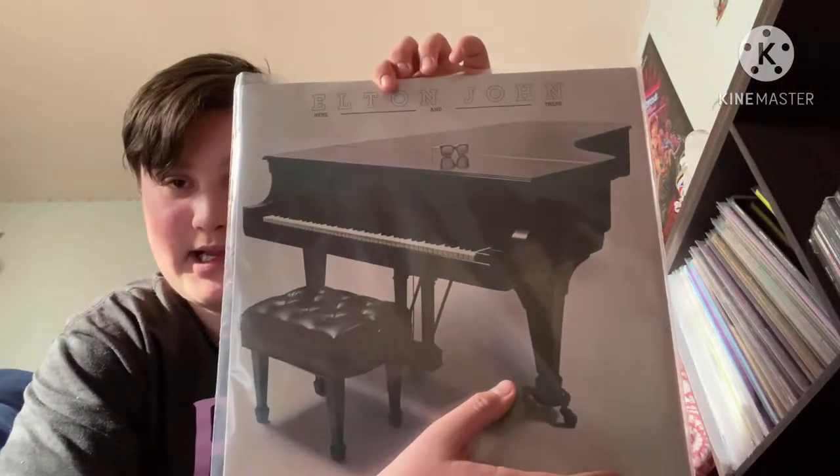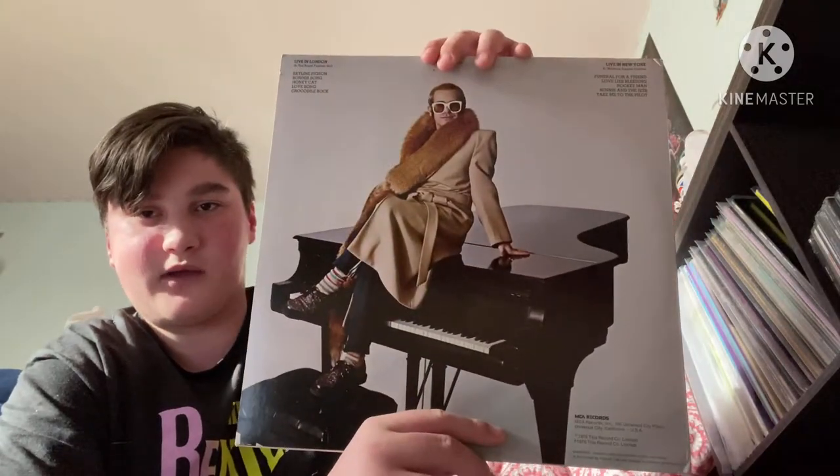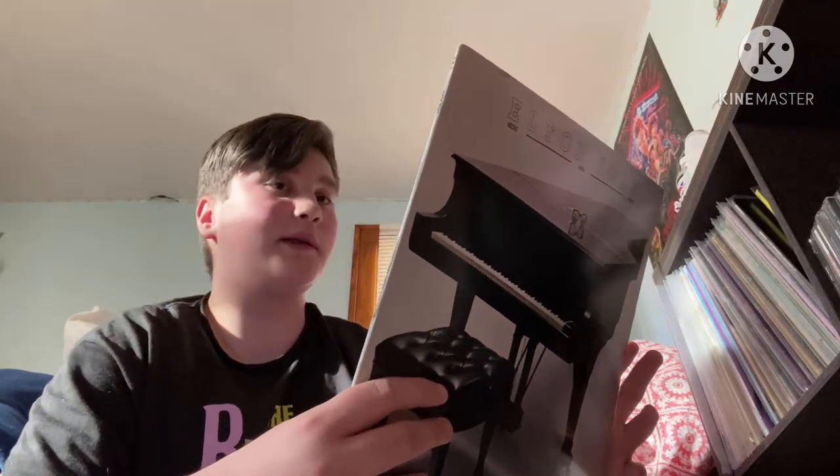I don't have Blue Moves, A Single Man, Victim of Love, 21 at 33, or The Fox, so we're jumping ahead. I should mention the next one I have is actually a live album — Elton John Here and There. This is an MCA American copy. On the back you have a photo of Elton — this is a combination of two different concerts: one in 1973 and one in 1976.